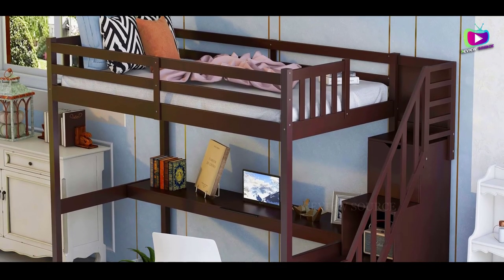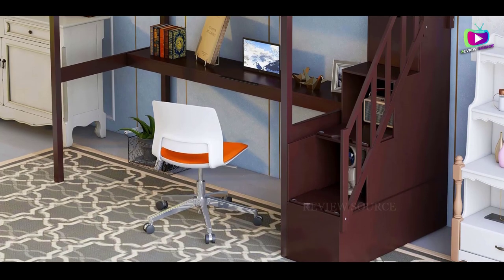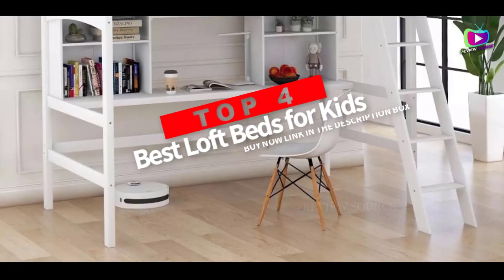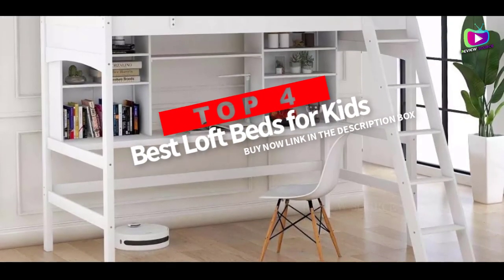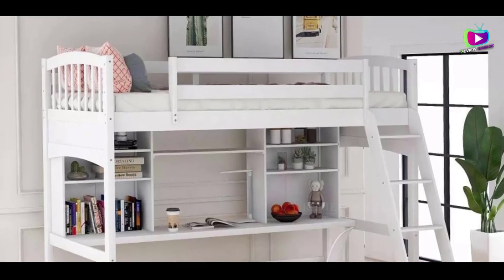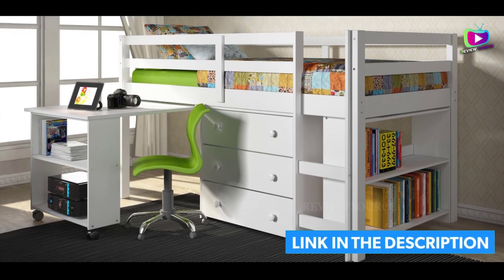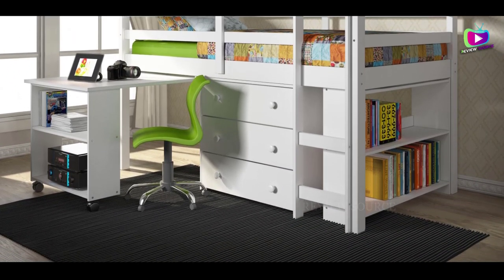Hey guys, are you wanting to buy the best loft beds for kids? Then you are in the right place. Our today's video is about the top four best loft beds for kids available in the market. If you want to know the price and more information about the products mentioned in this video, you may check the link in the description box below. So now let's get started.